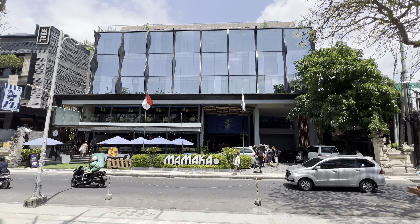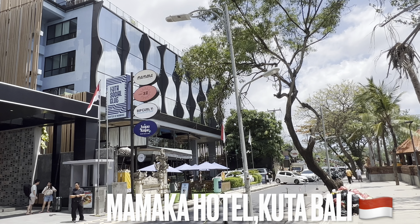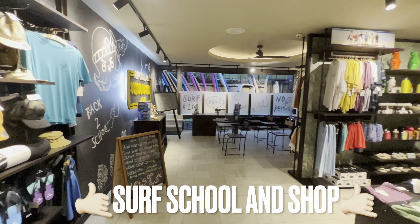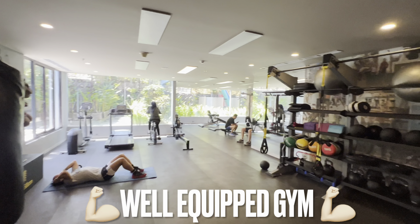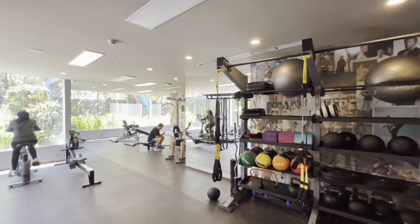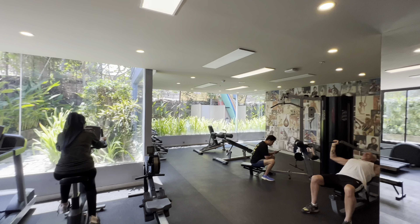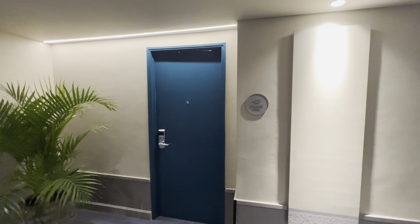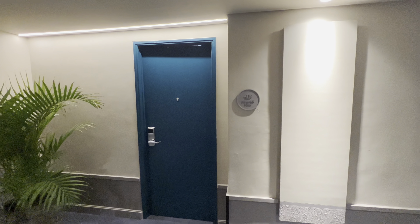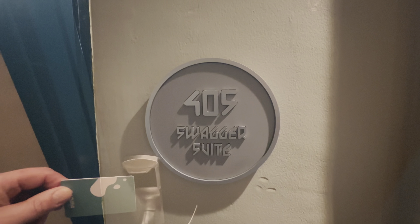Welcome to, in my opinion, the greatest, coolest hotel in Kuta Bali. So today we're staying at Mamaka Overflow Hotel in Kuta in Bali, and we have two nights staying in the Swagger Suite. Let's check this out.